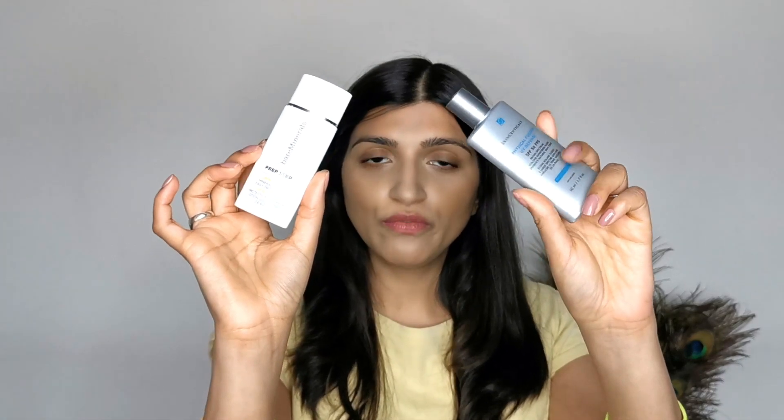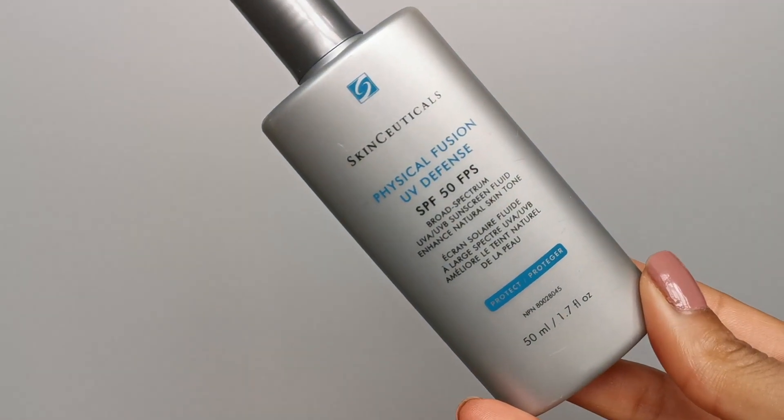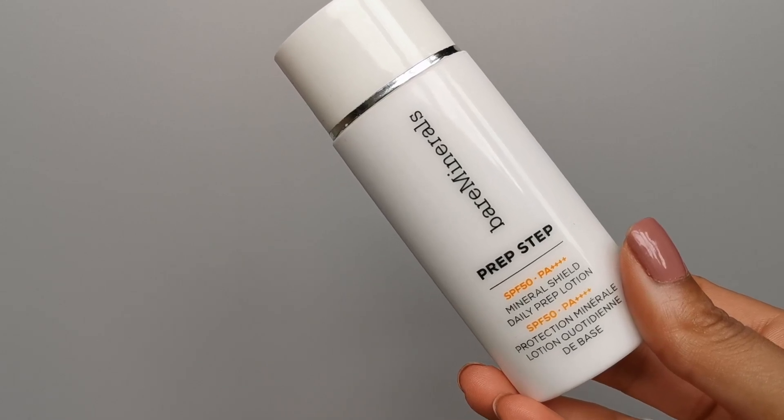In the UK it's most likely going to say broad spectrum. I've got a couple of sunscreens here, both from the UK — one is the SkinCeuticals and the other is the Bare Minerals. This one says broad spectrum and this one says PA++++.